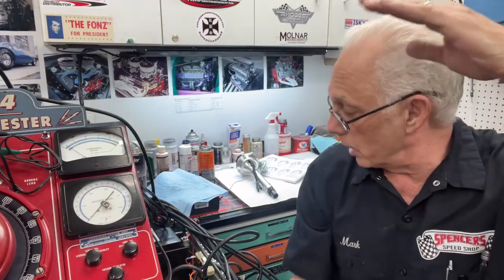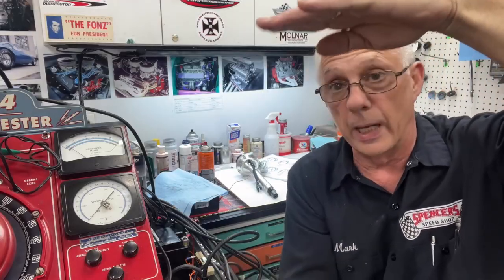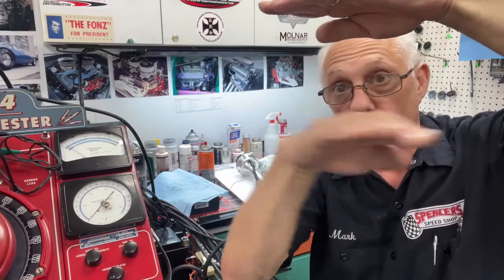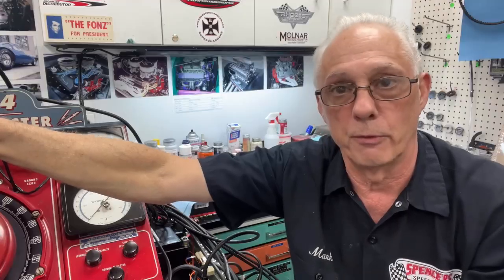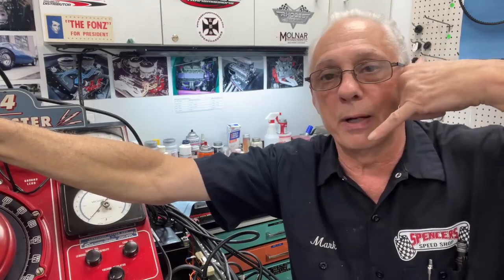You give me all the information — gear ratio, weight of the car, vacuum in park and in gear, carburetor size, cam specs — I've got a full 8.5x11 sheet where I put it all down. I've yet to send a distributor back to a customer where they weren't ecstatic. Just sent one back to New Zealand because of my Facebook page — the guy said his car had never gotten up on the back tires like it did before.